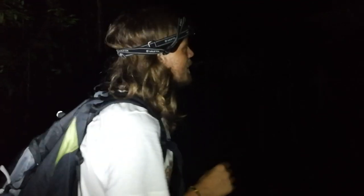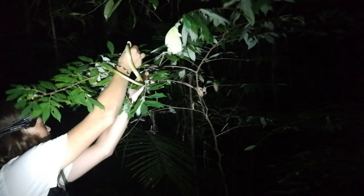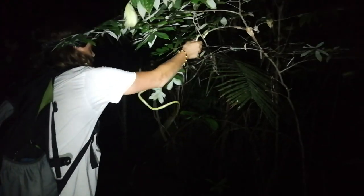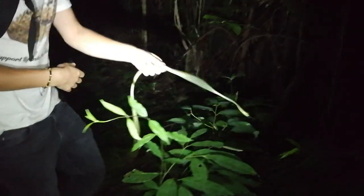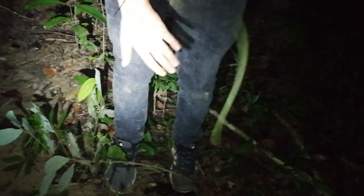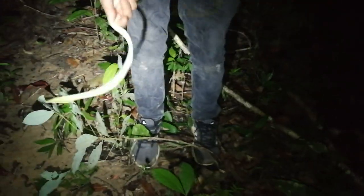Okay, so I just found myself a lifer. It's a bronze back and it's one of the most beautiful ones I think. Watch out, it'll probably bite. So here we have it — it's Dendraphis formosa. I just need to make it calm down a bit. It's the elegant bronze back.